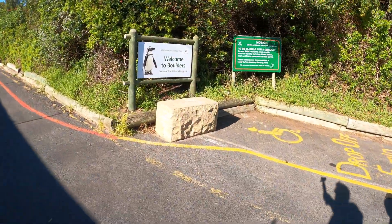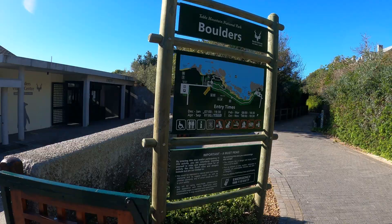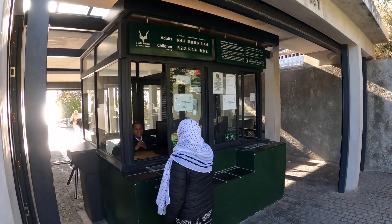After about 100 yards, a sign finally indicated Boulders Beach, and then another sign. Inside the entrance, I purchased my ticket on a credit card — the cash payment was rejected.